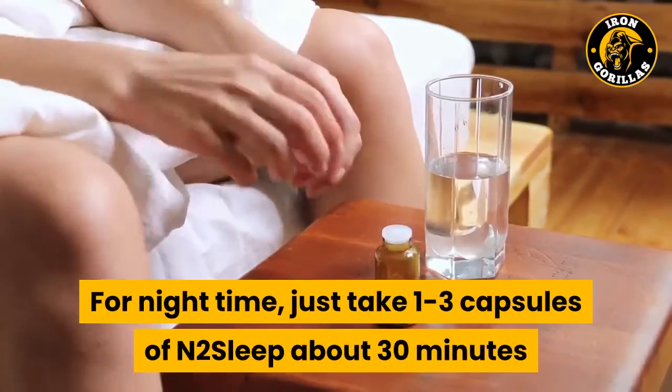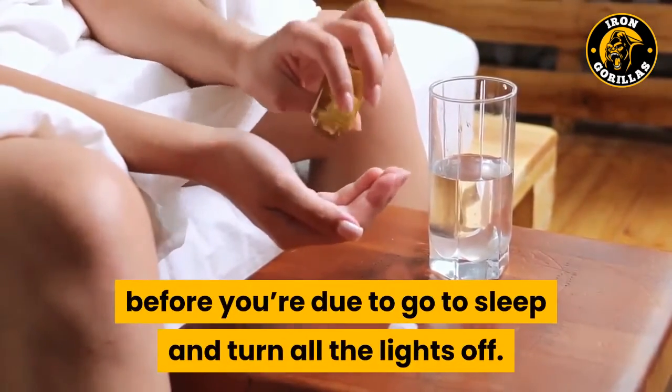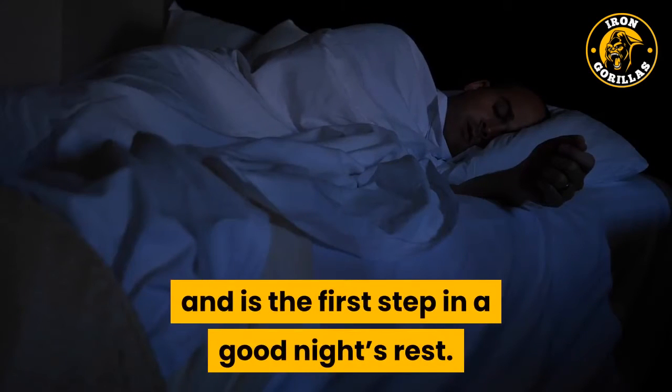For nighttime, take 1-3 capsules of N2-Sleep about 30 minutes before bed, turn all the lights off, and relax. It's a great compound to help you fall asleep and is the first step in a good night's rest.